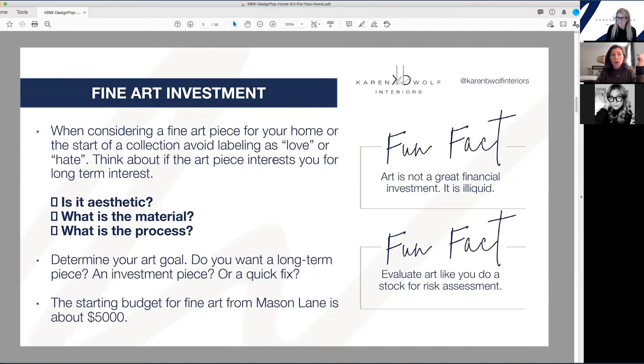Two, what is it made out of? Sometimes that's super straightforward, like oil paint on paper or canvas, and other times it's not. There's a thing called a photogram — considered part of photography — where it's a light-sensitive paper exposed to light in a unique way. Three, what is the process? How did the artist create this using the materials? Is it a process you could really do yourself, or something you would never even think of?